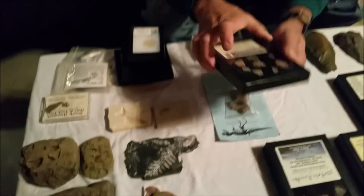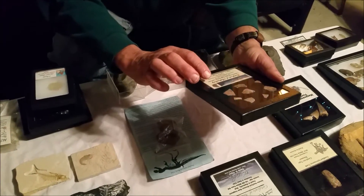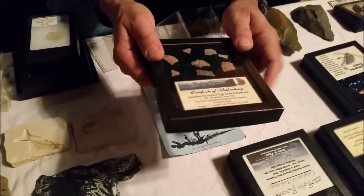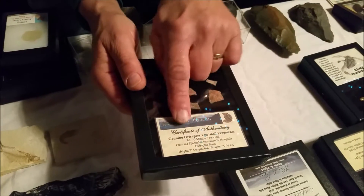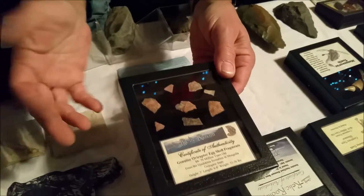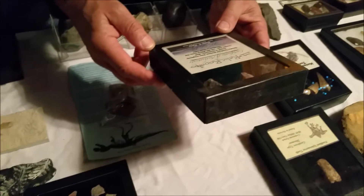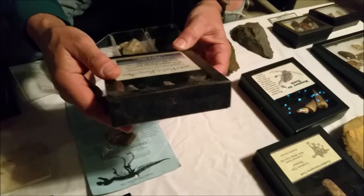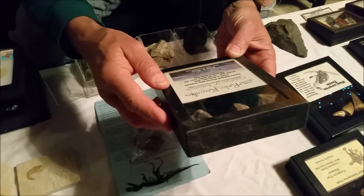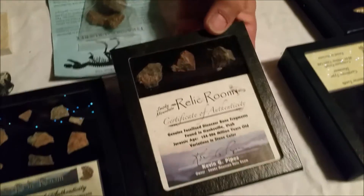A lot of my stuff I have documentation on for authenticity. Like these are dinosaur eggshell fragments — 88 to 70 million years ago, some kind of dinosaur eggshells. You can pause and read if you wish. These are bone fragments — I'm not sure what dinosaur — from the Smoky Mountains, found in Utah. Just basic dinosaur fossils.